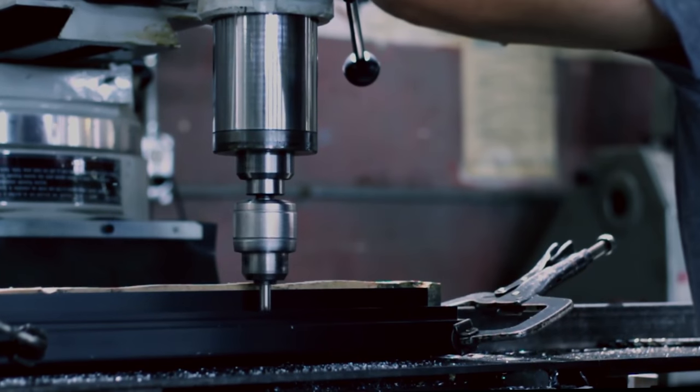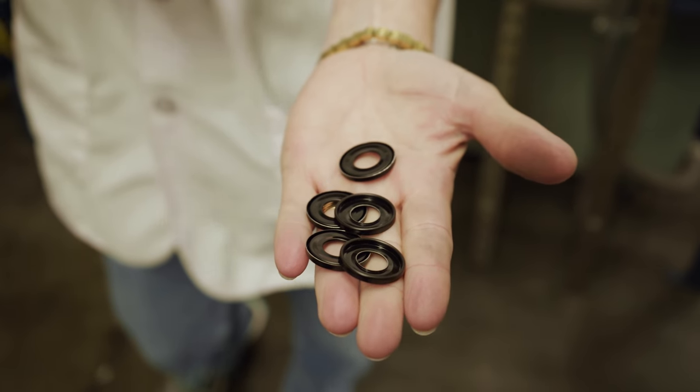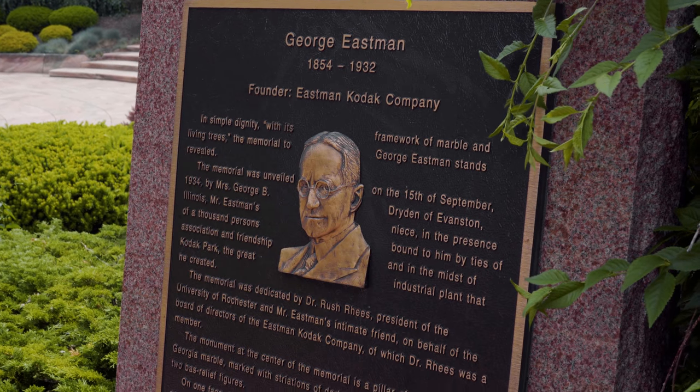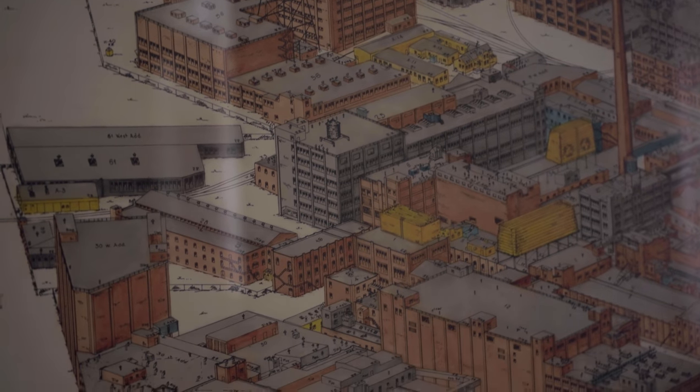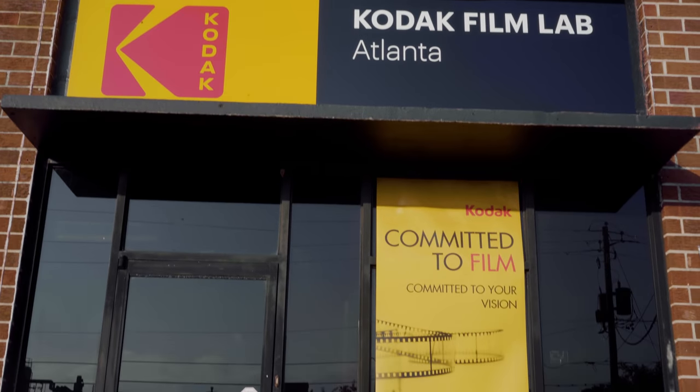A lot of people who had ideas — inventors — were tinkering in a garage type of thing, and they would take those things to companies and be like, 'Hey, can you use this?' So Eastman realized he didn't want the future of his business in somebody else's hands. He was one of the first people to latch on to the idea that companies needed their own dedicated research and development — an expense that wasn't necessarily going to make money, but was going to help develop the future.